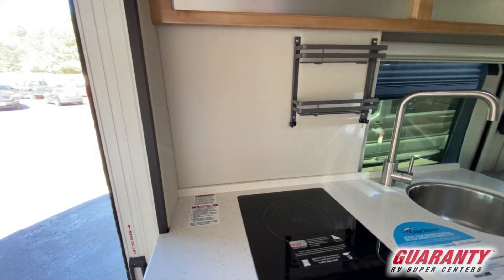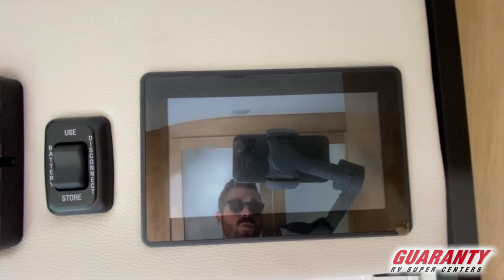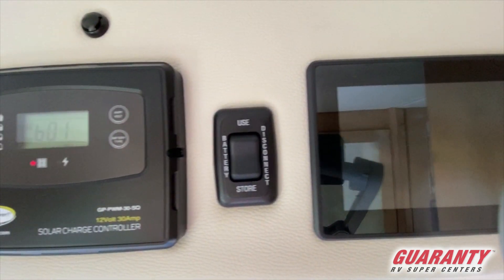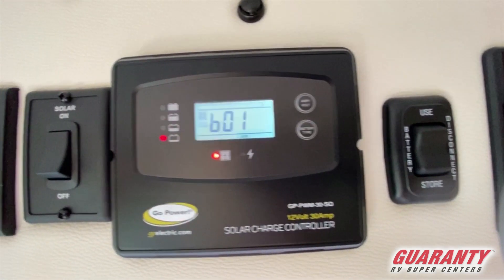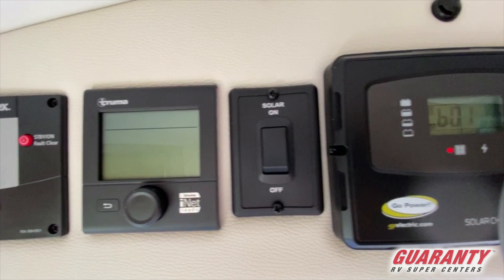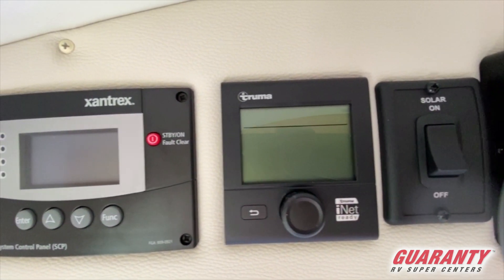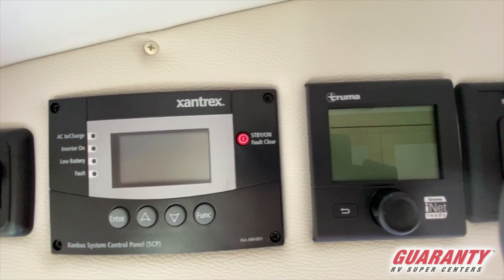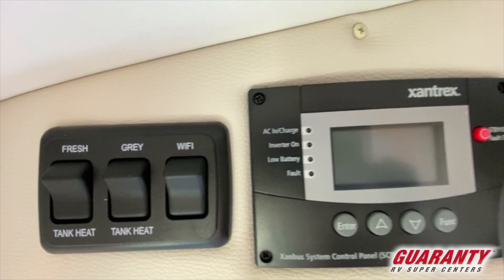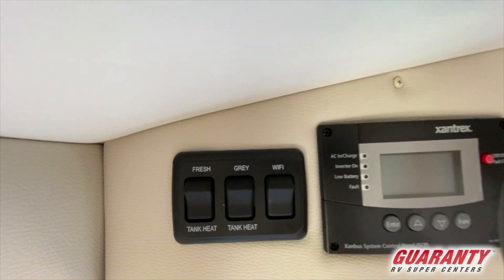Forward of that you've got your slider screen to cover your entry door. Just above that you've got your main control panel: your battery disconnect switch, your solar panel charger, your on/off switch to operate the solar panel, the TRUMA for your water and your furnace, and Xantrax for your inverter. And then you've got tank heaters — so if you travel in cold weather you can turn those on to make sure they don't freeze up.